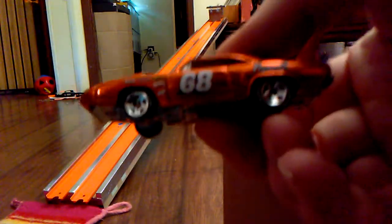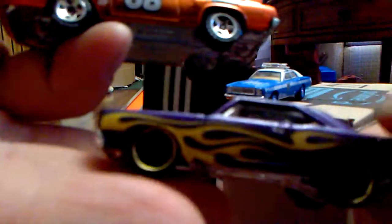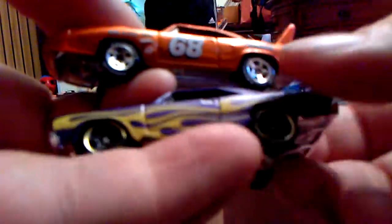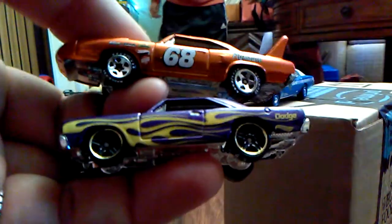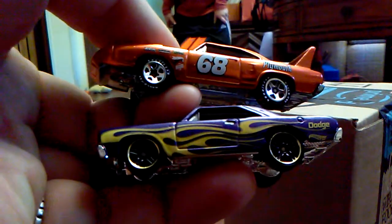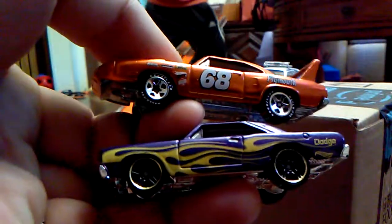Tomorrow it's going to be Superbeast going up against the purple Dodge Dart — I believe it's a 68 Dart. It's got that nice hood scoop on it. I want to win! So make your guesses and we'll see you tomorrow on Tulane Shenanigans!